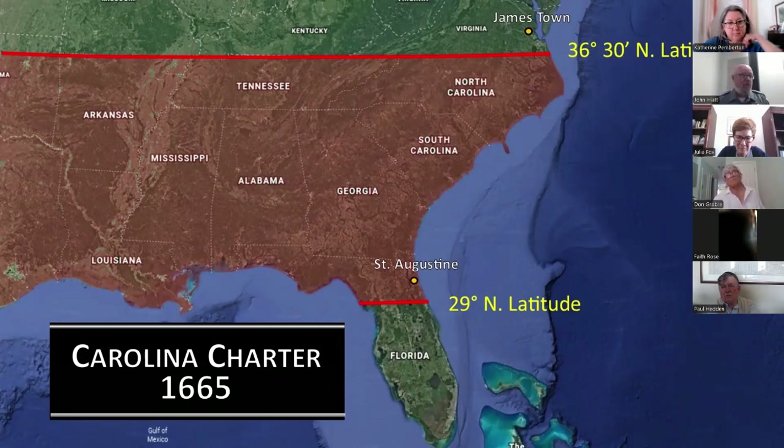More controversial from a geopolitical standpoint was the southern border, which plunged two degrees southward into Spanish Florida near modern-day Daytona Beach — engulfing the capital of St. Augustine. The main reason for moving the border southward was to give the Carolina colony frontage along the Gulf of Mexico. In doing so, England committed the diplomatic equivalent of adding insult to injury: not only did England refuse to accept Spanish title to the uncolonized region between Virginia and Florida, it now sought to invalidate Spain's claim to land it was already occupying.